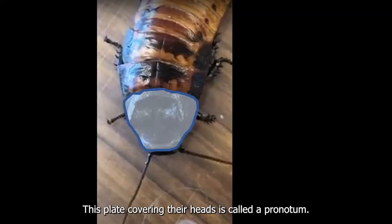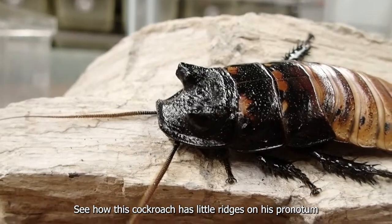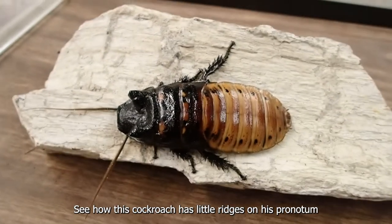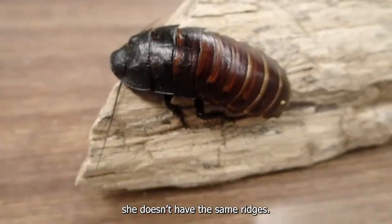This plate covering their heads is called a pronotum. See how this cockroach has little ridges on his pronotum, kind of like horns? Now look at this female — she doesn't have the same ridges.